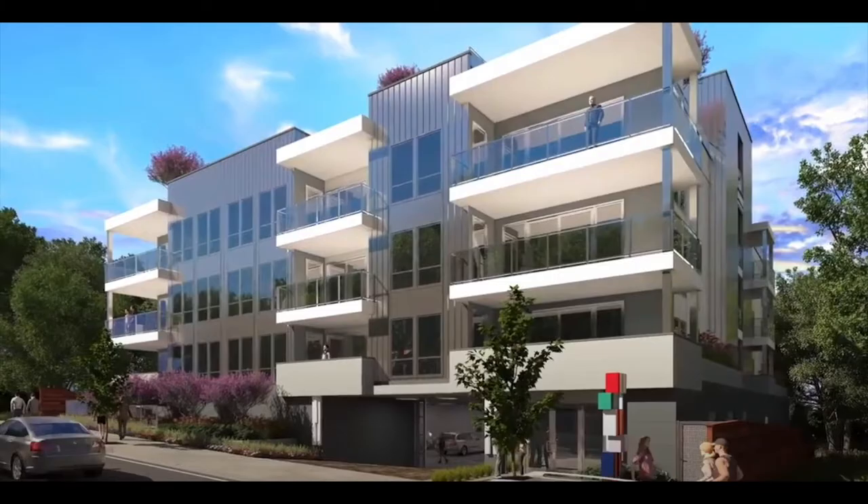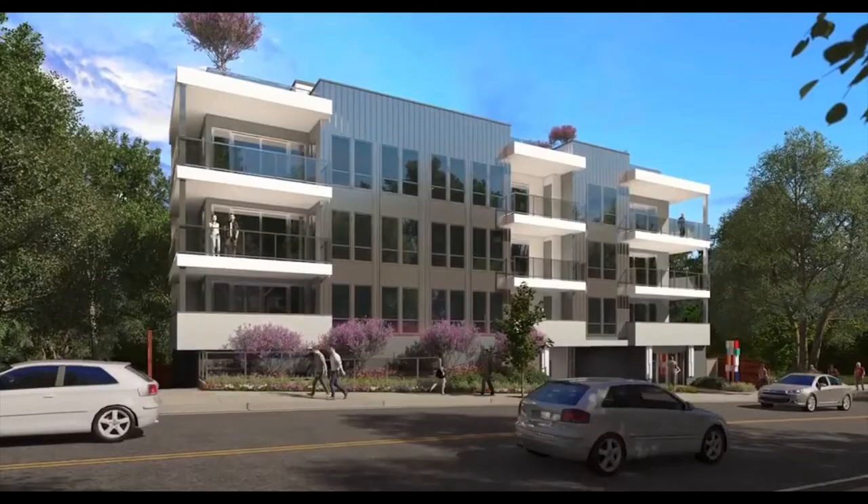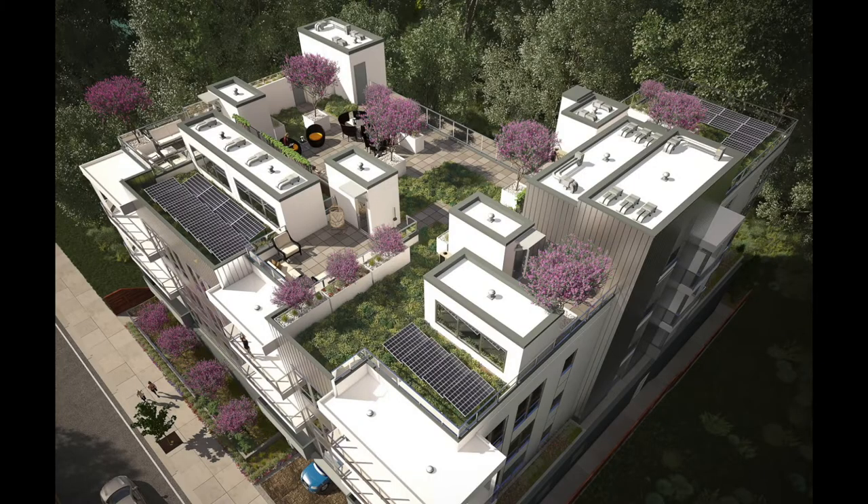Today we're viewing 3 by Lennox in downtown Walnut Creek. It is an absolutely gorgeous building, new build, right in the heart of downtown Walnut Creek. It is so close and so beautiful. Let's get to it.